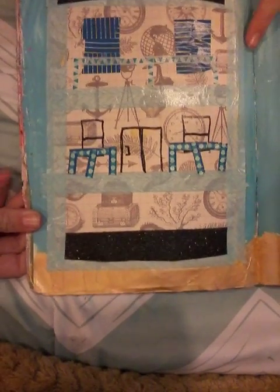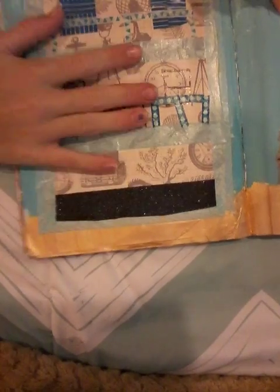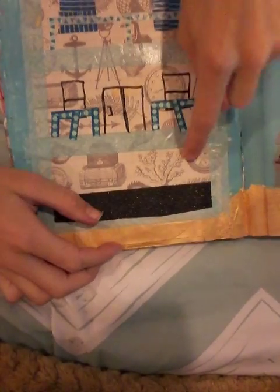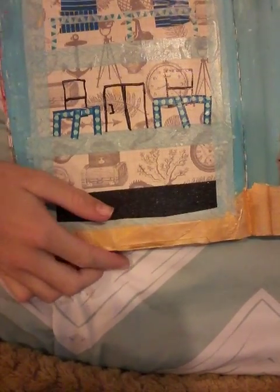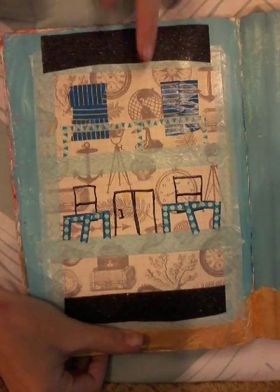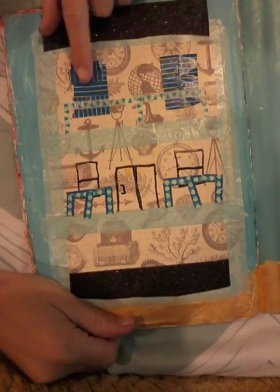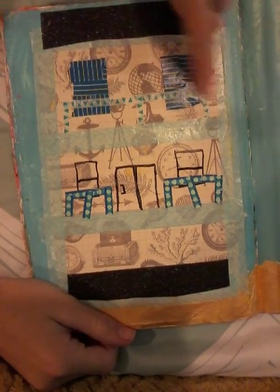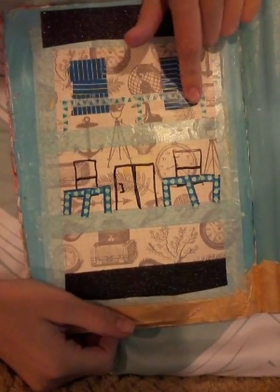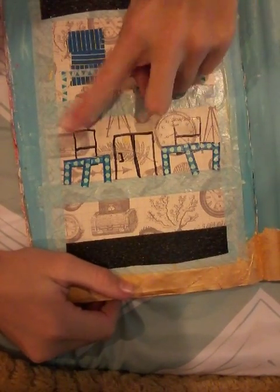This is our favorite vacation place. It's in Florida. It has three floors. This is the third floor up here, and you can just see over — it's like a balcony thingy. And then these are two windows. This is the second floor, and this is the first floor, like a door and stuff.